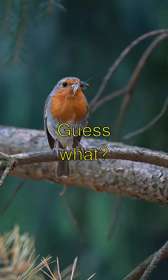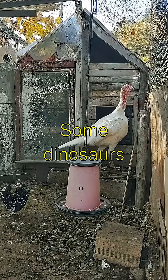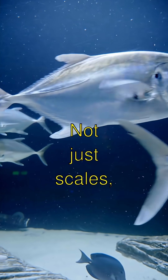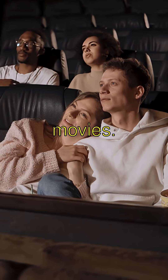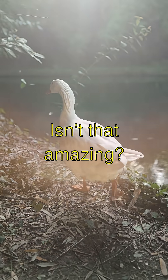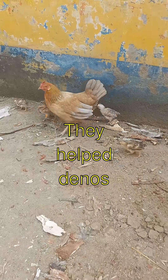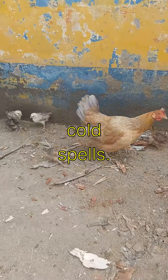Discovering dinosaur feathers. Guess what? Some dinosaurs had feathers — not just scales like in all the movies. Isn't that amazing? Feathers weren't just for flying; they helped dinos keep warm during cold spells.